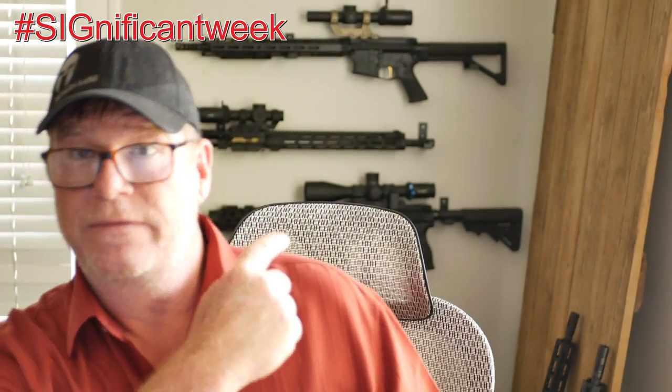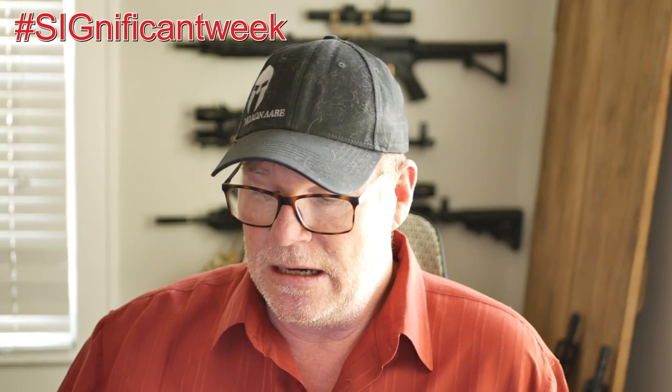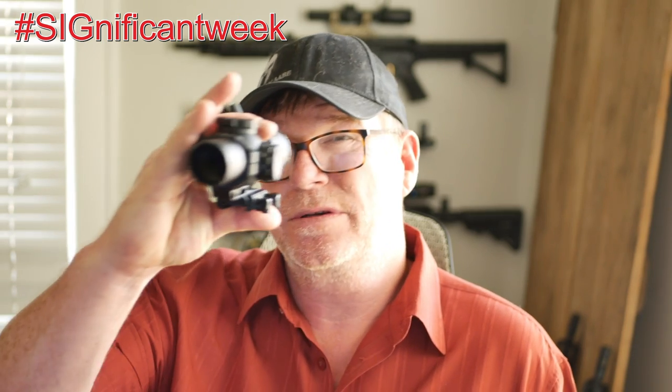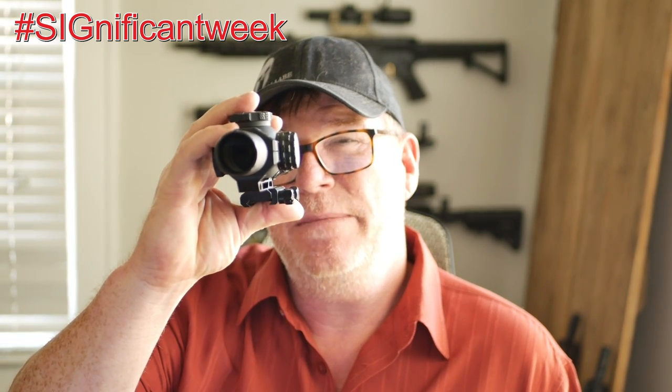That rifle — the lower rifle right there behind me — is the rifle I shot that video with. We're also building a new upper with a Proof Research barrel. We're going to put this optic on it. I probably can't do it till next week or longer because I need to get my membership renewed at the Mifflin County Sportsman's Association. We'll get it tested out to distance to see how well this reticle works. It's a decent reticle — looks very familiar to some I've seen before — and then maybe we'll do a tutorial on the reticle and how it works.